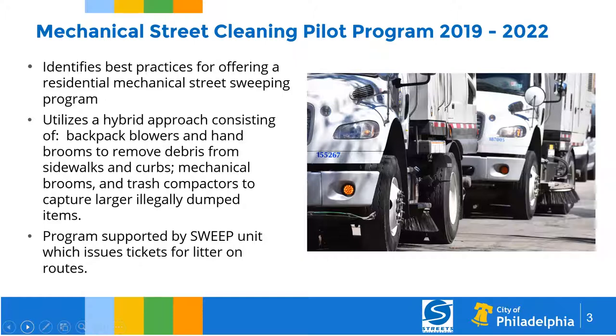The program is supported by our SWEEP program — Streets and Walkways Education and Enforcement Program. This unit is responsible for issuing CVNs for people who don't follow rules and regulations, such as putting their trash out early, throwing litter, keeping property not litter-free, or improper recycling. They also educate. If we need to bring SWEEP officers to neighborhoods to give them an overview of the program, they're available to do so.